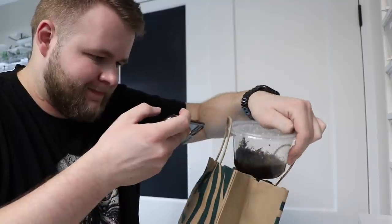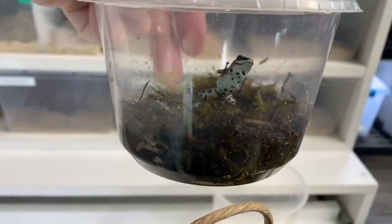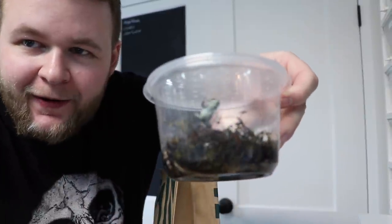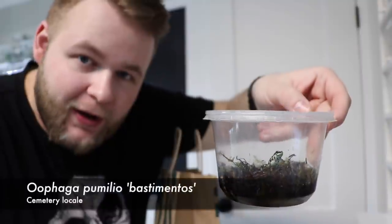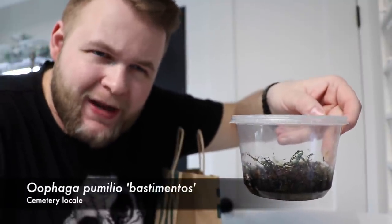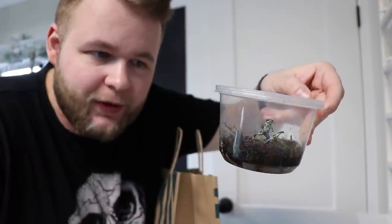Guys, it's that time — let's figure out what is in this bag and what I've been hiding from you for so long. Here we go, the moment of truth. I have been waiting for these for so long. These are Ufaga Pumilio Bastimentos. These were formerly known as the Gold Dust locality or Gold Dust variety, which has since turned into just the cemetery name. I'll double check with my brother Troy Goldberg, as you guys might know him.